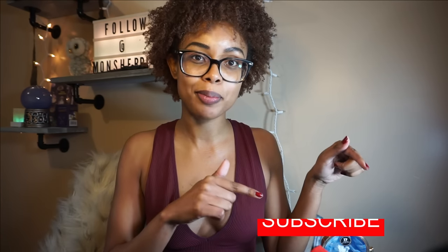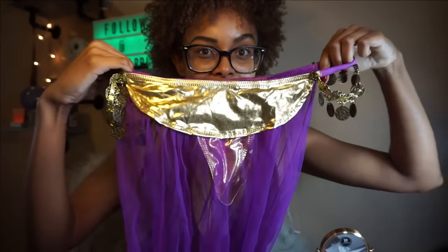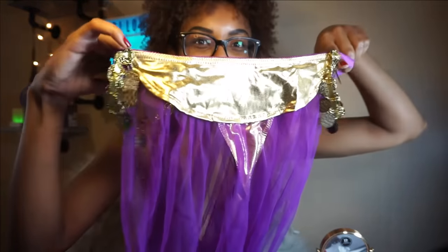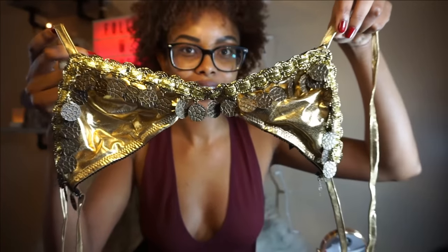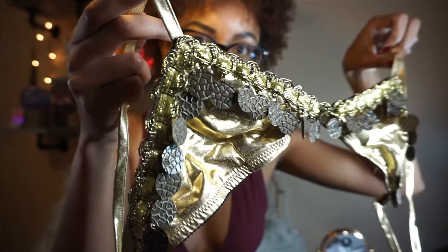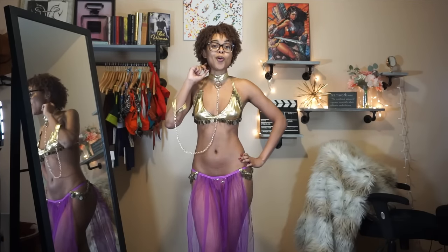Go ahead and click the subscribe button and let's get started. This is the Harem Slave Dream Girl skirt — it includes a thong as well. Here is how it looks on, here are the details on top, and it included a chain leash.